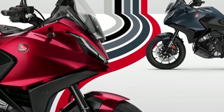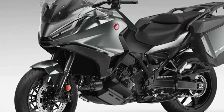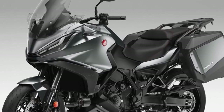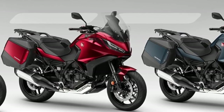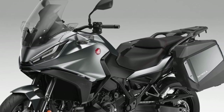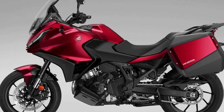To ensure that the NT 1100 rider can have their bike exactly the way they want it, three dedicated accessories are available that improve comfort and functionality over long distances. Available individually or in three dedicated packs — Urban, Touring, and Voyage — the accessories include a 50-litre top box, fog lights, and a comfortable seat.